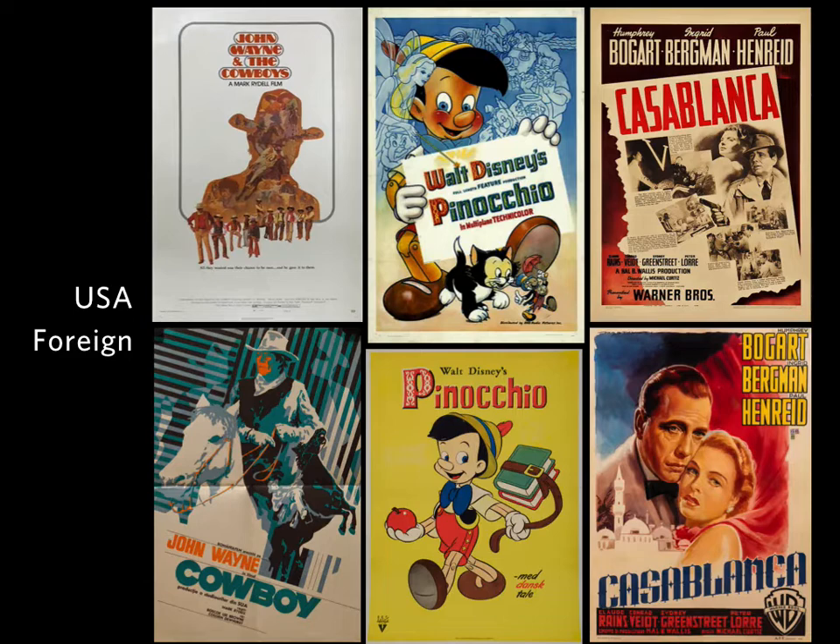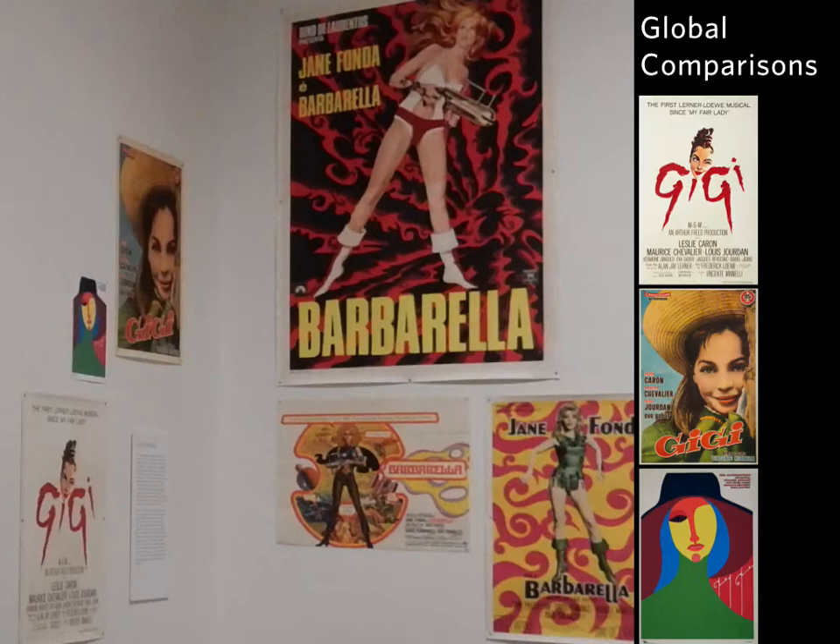A great example is Casablanca, which was imagined to be just another B movie in America, so the poster uses the newspaper clipping style to get the word out. By the time the movie reached Italy, it was such a sensation that the artist had an opportunity to completely re-imagine the poster and really feature the romance, which turned out to be the exciting part of that film. There's a global comparison zone where we have multiple posters for the same movies, and you can see the sometimes pretty startling difference between how a movie or its narrative was promoted to match the culture of the country it was traveling to.